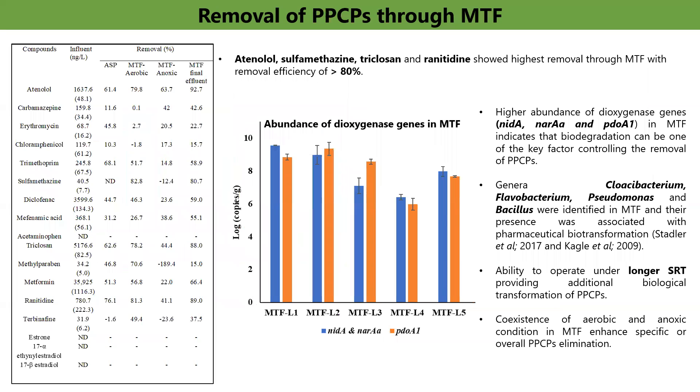Further, the performance of MTF was assessed for the removal of pharmaceutical and personal care products. In the raw sewage of Barapula drain, atenolol, diclofenac, metformin, and triclosan were detected at concentrations of over 1000 nanograms per liter. During MTF operation, more than 80% reduction in the concentration of atenolol, sulfamethazine, ranitidine, and triclosan was observed.